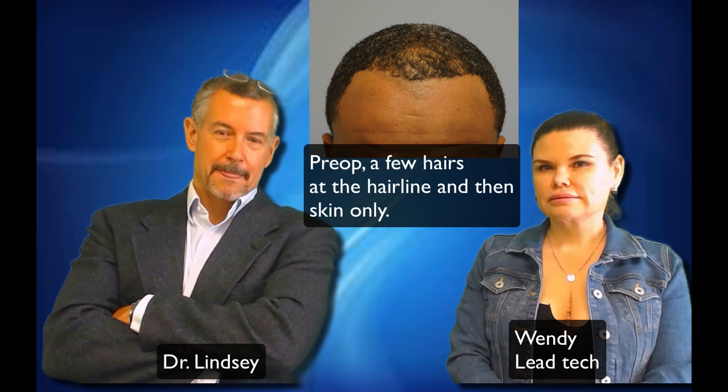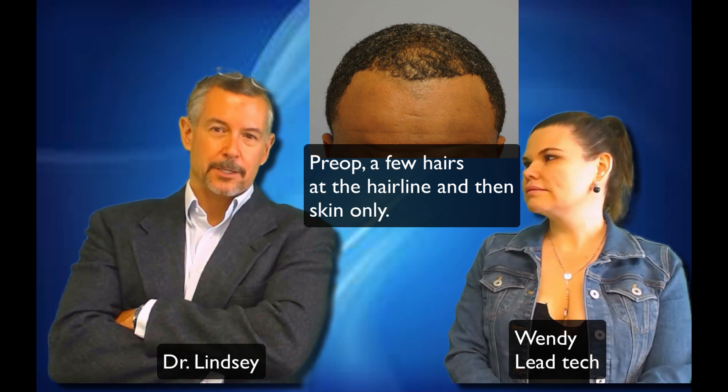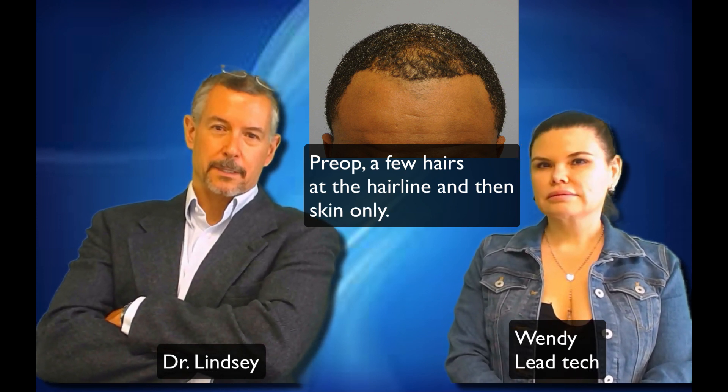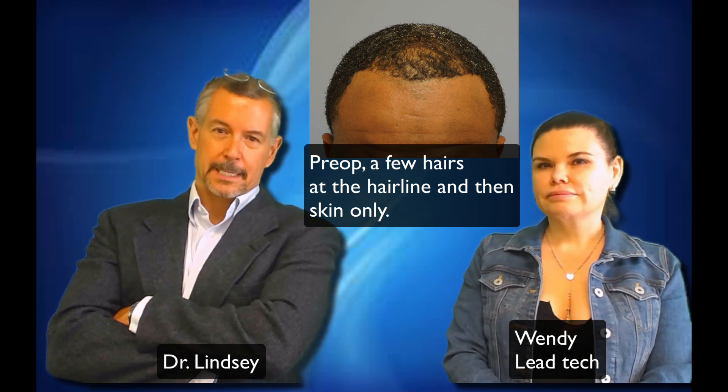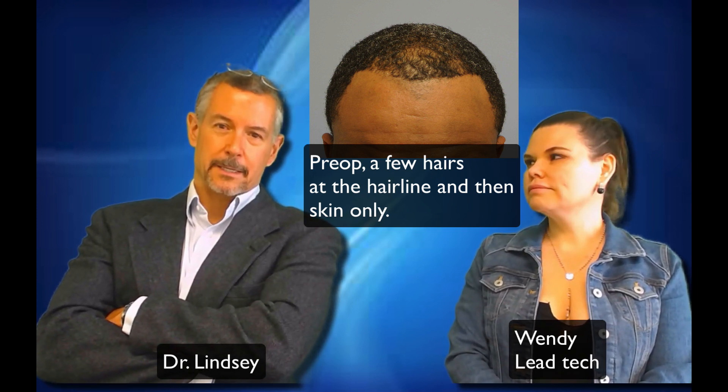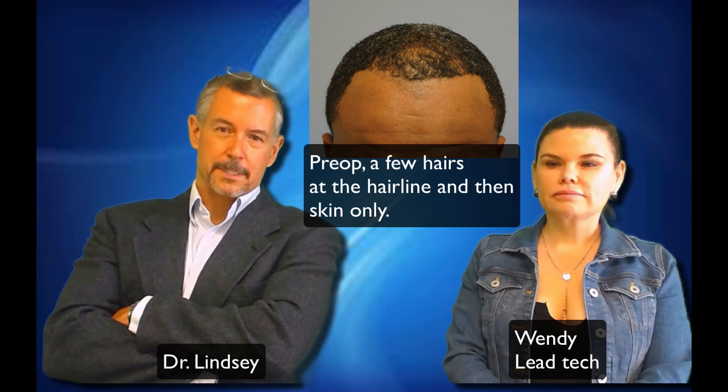The fellow is a really nice guy from Central Virginia who brought me bagels when he came up from my favorite place to eat. He had this frontal hair tuft before, and he'd actually gone to see a dermatologist that I went to med school with, who had done a bunch of PRP shots on him and didn't get much success. She referred him up to see me.